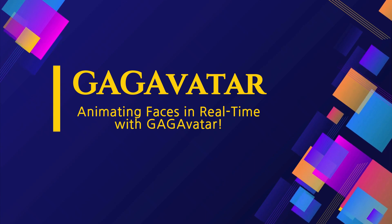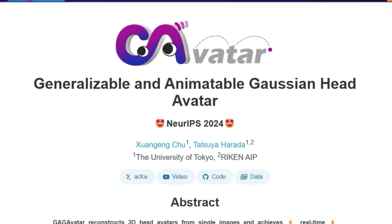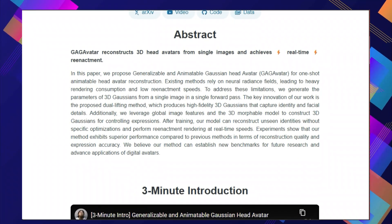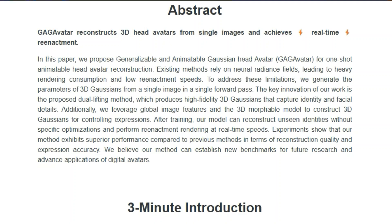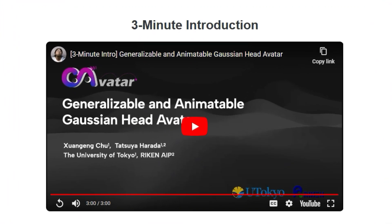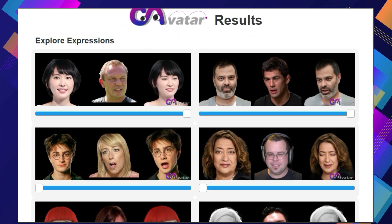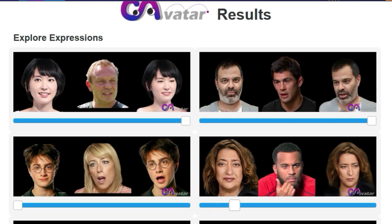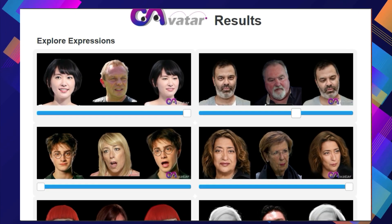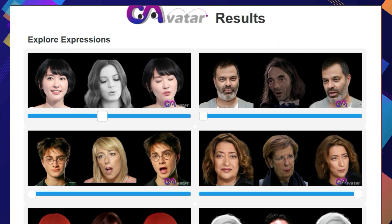Paper number ten: GagAvatar — animating faces in real-time. Ever wished you could create and animate a 3D avatar of yourself from a single image? Generalizable and Animatable Gaussian Head Avatar (GagAvatar) introduces a breakthrough method for reconstructing and animating 3D head avatars in real-time. This paper tackles the limitations of existing methods that rely on computationally expensive neural radiance fields. GagAvatar employs a clever technique using 3D Gaussians — building blocks assembled to form the shape and details of a face — generating the parameters of these Gaussians directly from an input image in a single step, significantly reducing the computational burden.